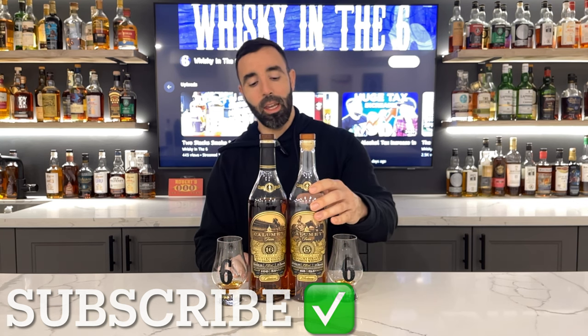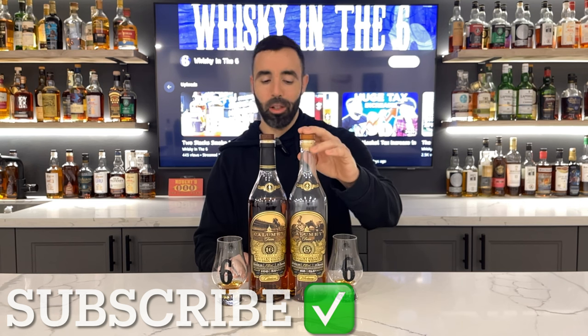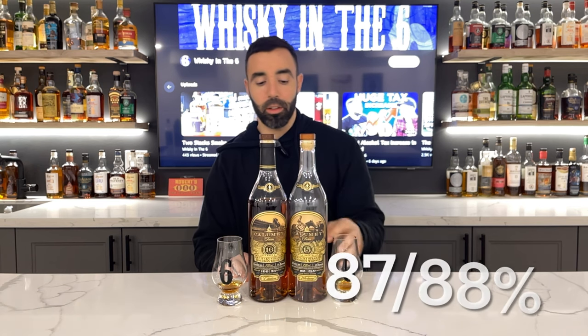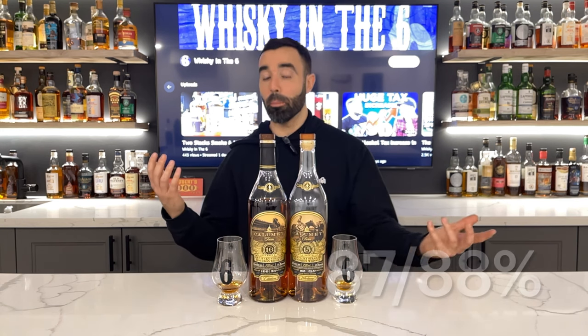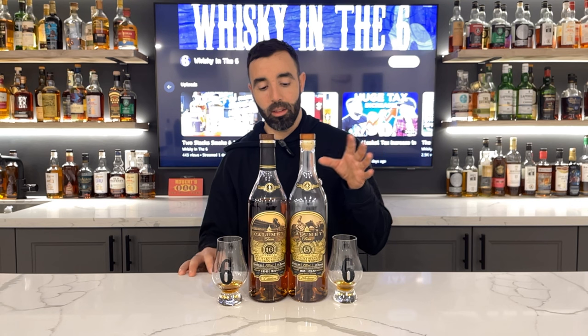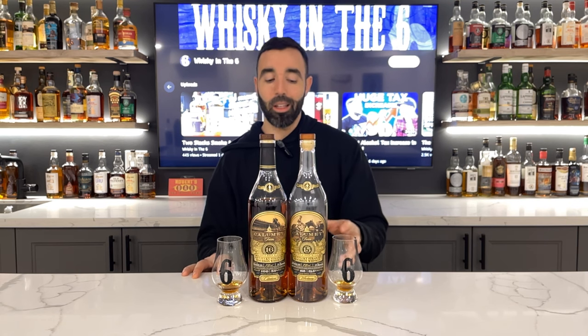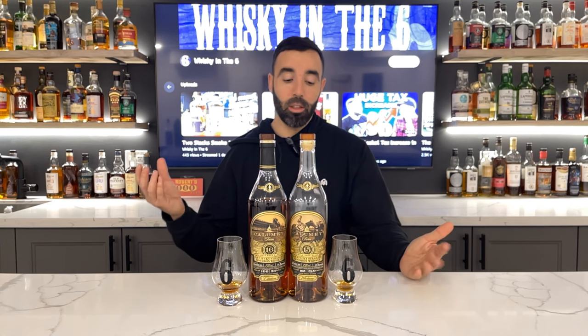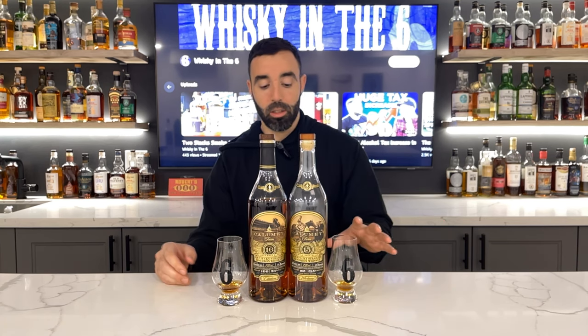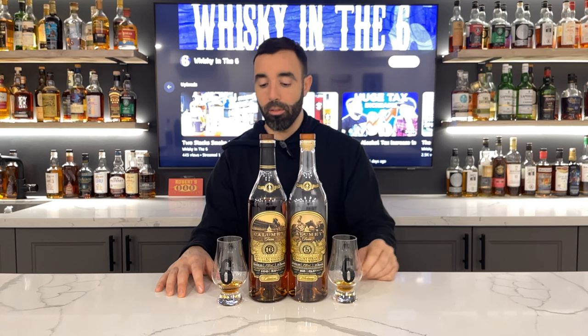I'm going to give this one an 87, or you know what, maybe even an 88 — it's really good. As far as bourbon goes, you guys know I don't review a ton of bourbon, but that is definitely in my wheelhouse. I like bourbon with a little bit of age to it, it stands out from the stuff we're used to, and this one is no exception to that. So that's about an 88 for me.